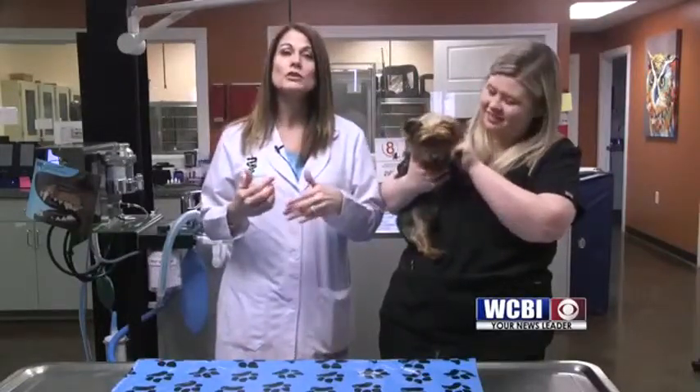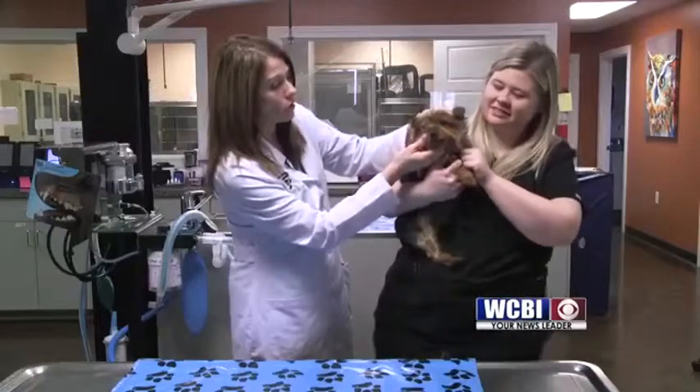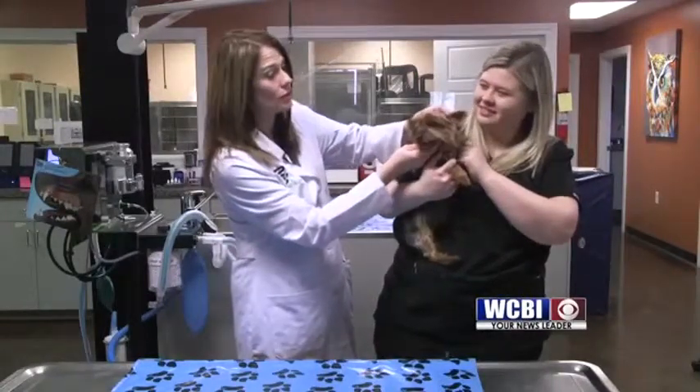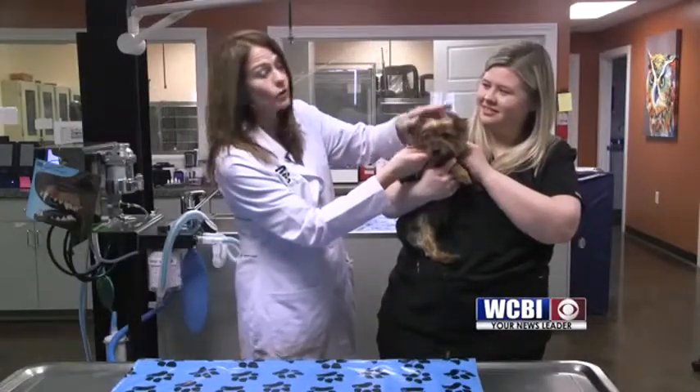The eye itself had basically healed and formed some scar tissue over the area where the tooth had sliced. This was actually an eye salvaging procedure — we do this a lot in cats, though I haven't done it much in dogs, but it turned out wonderful. All Peyton has now is a small scar on the eye, but he can still see and he's doing very, very well.